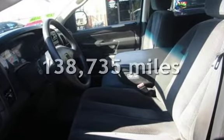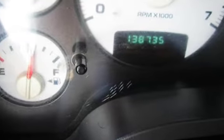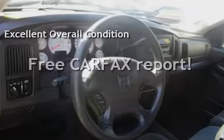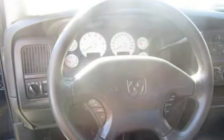This Dodge has less than 139,000 miles on the odometer. This vehicle is in excellent overall condition. This vehicle qualifies for the Carfax buyback guarantee — ask to see the free Carfax vehicle history report.